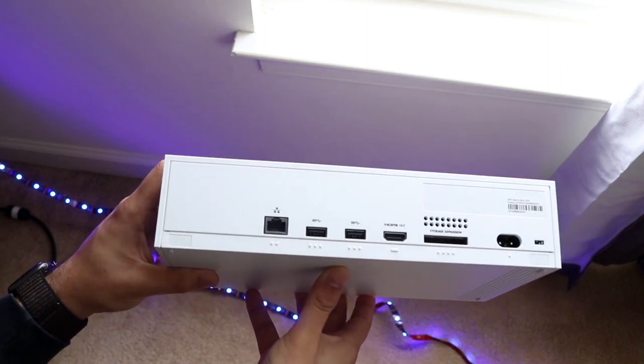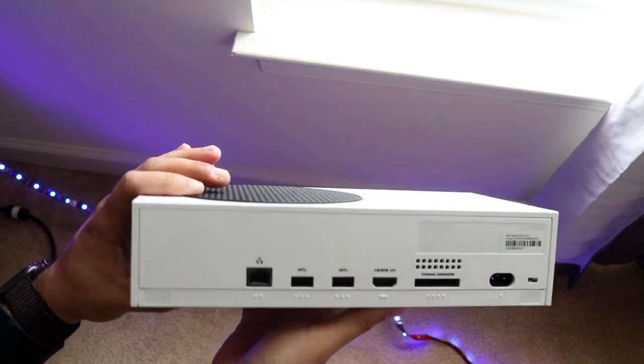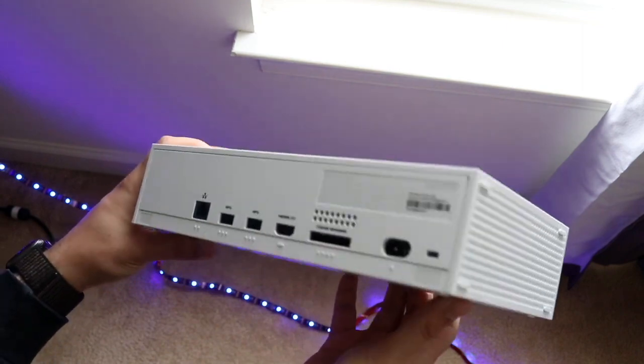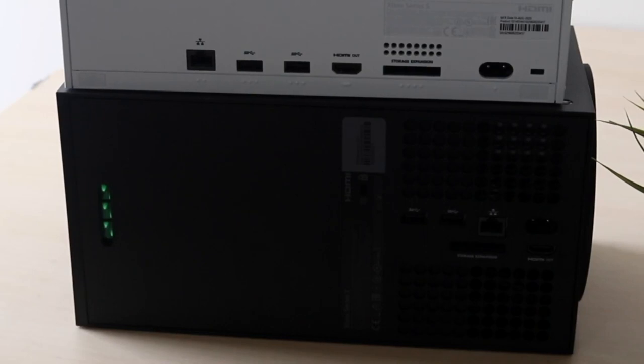If you boot up your Xbox and everything is perfectly fine then there's probably not an issue. However, if you did actually end up causing some physical damage to it, you may want to inspect your Xbox as smoothly as possible and make sure there's no issues. If there are, there may be nothing you can do and you may just have to go ahead and send it in.